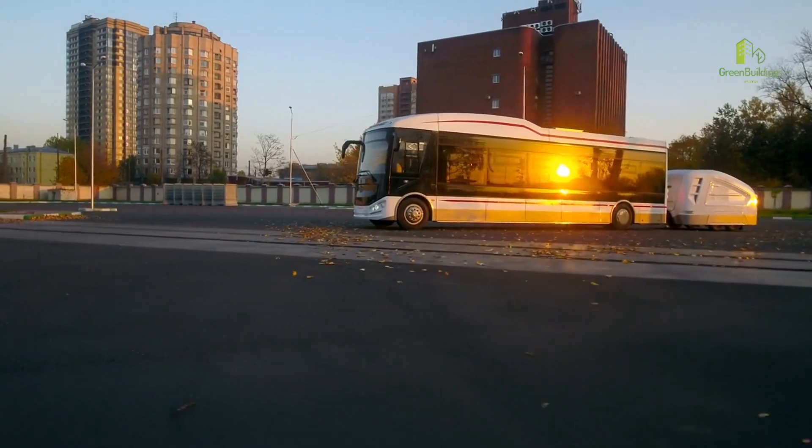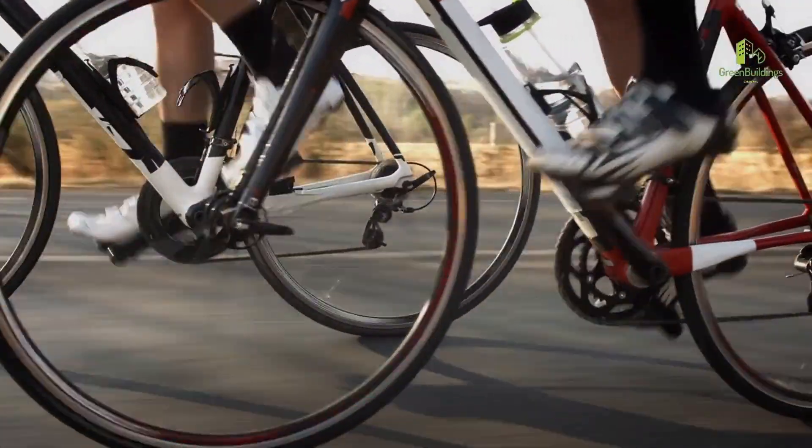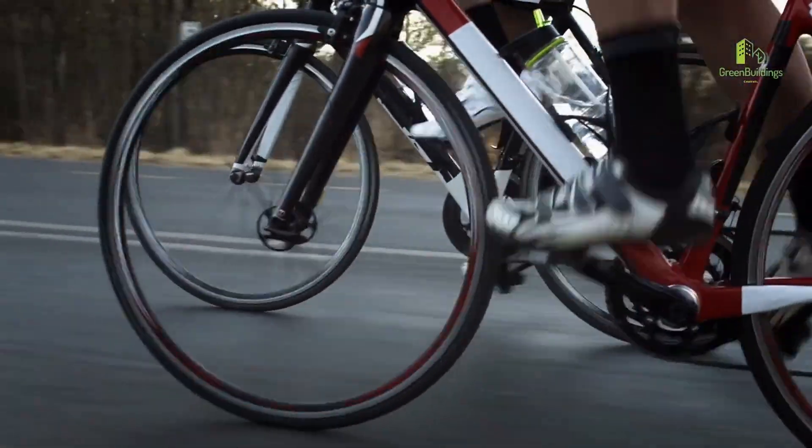And number 10: Use public transportation, or walk or bike. Reduce your carbon footprint by using public transportation, walking, or biking instead of driving whenever possible.